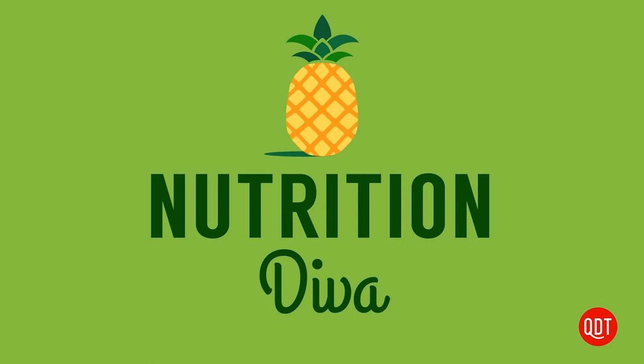Tart cherries are lighter in color — sort of a bright red rather than the dark purple color of Bing cherries, which are the most common type of sweet cherry. And they are also somewhat lower in sugar. A cup of sweet cherries contains about 90 calories and 18 grams of naturally occurring sugar, and a cup of tart cherries provides just 50 calories and about 10 grams of sugar. But tart cherries are generally too tart to eat out of hand. You're more likely to find them canned in sugar syrup or in the juice aisle. And thanks to their growing reputation as a health food, tart cherry extracts and powders are also showing up in the supplement aisle.